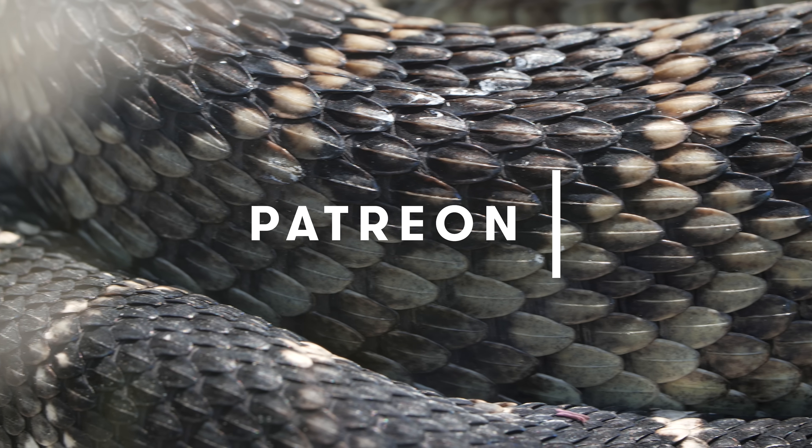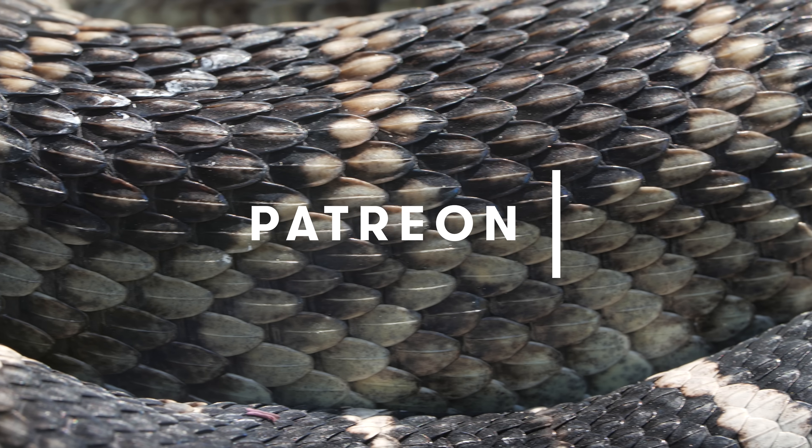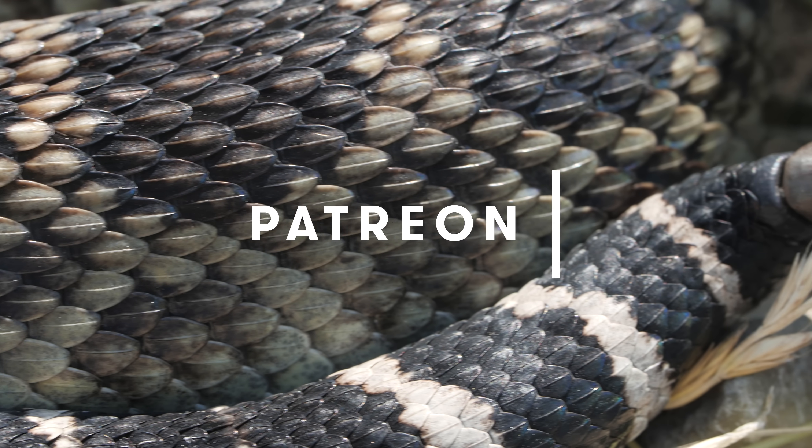Hi, it's Lauren. Do you want to help Deep Look scale up? Join our Patreon community. Link is in the description.